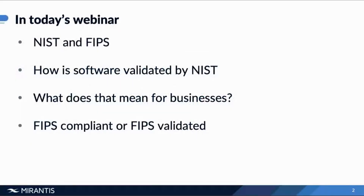In today's webinar, we want to look at a couple of different things. First of all, what is FIPS? Who needs it? Why? And how does that mean for your businesses to have FIPS validation or have a platform that is FIPS validated? Also very important: the difference between FIPS compliance and FIPS validated, because the terminology is actually quite different when it comes to the certification of FIPS.